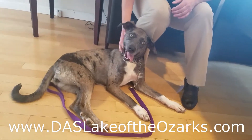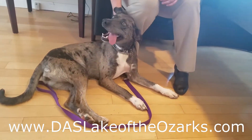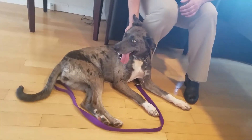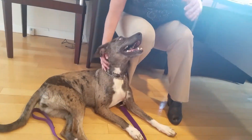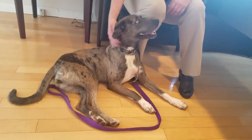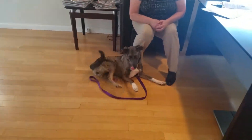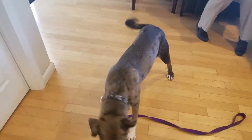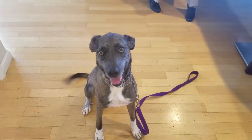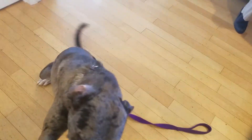DASLakeoftheOzarks is the website for Dogwood Animal Shelter, but you gotta swing on by and see her — pay her a visit, take her for a walk if you want; she might take you for a walk. Hey, let's see if we can get her to sit. Come on, Xena, come on over here baby — sit, Xena, sit. Good girl! See, I'm impressed — when you do it for the camera it's the best.